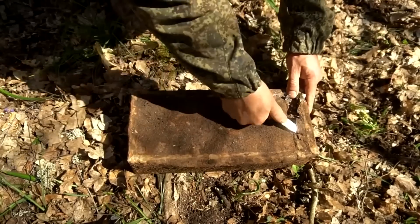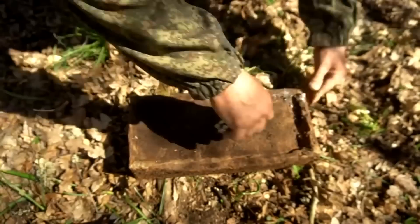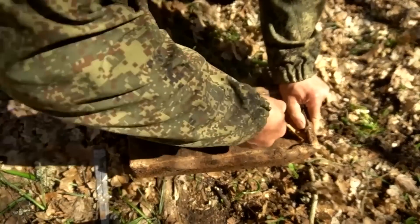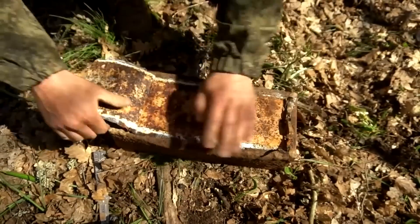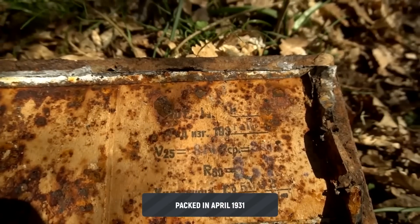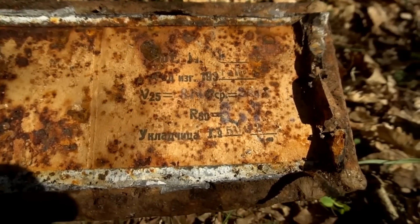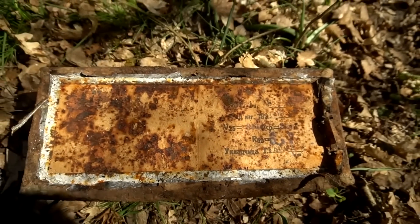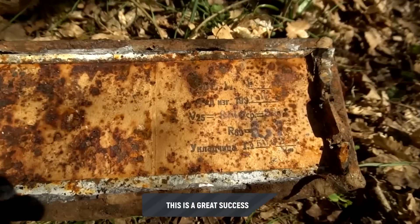There are no markings on it... Oh! There are no signs — I told him that he lives 31 years... April month. Yes, that's it — that's luck, friends, to find a box like this.